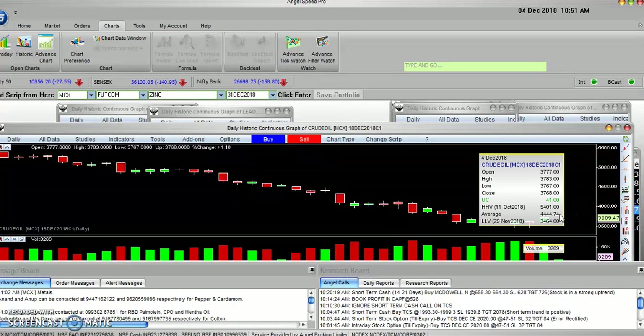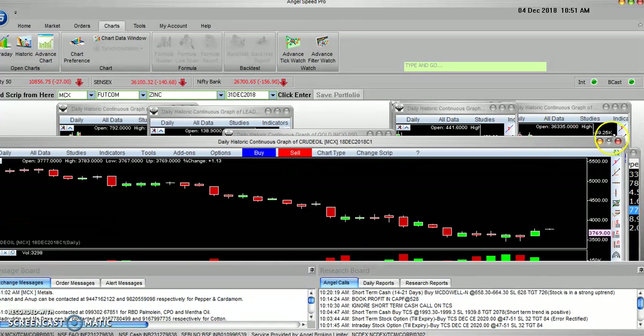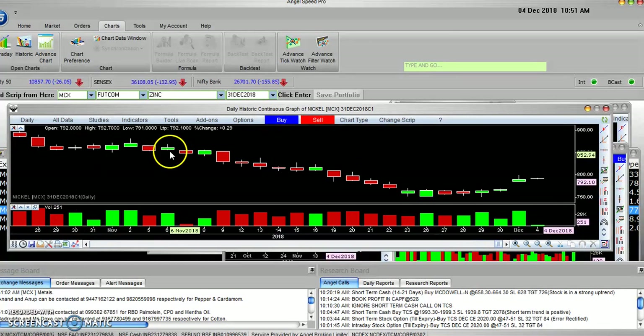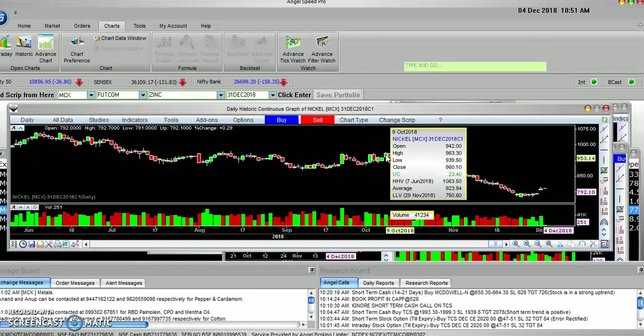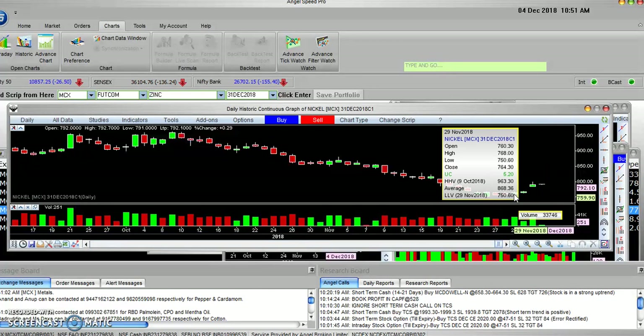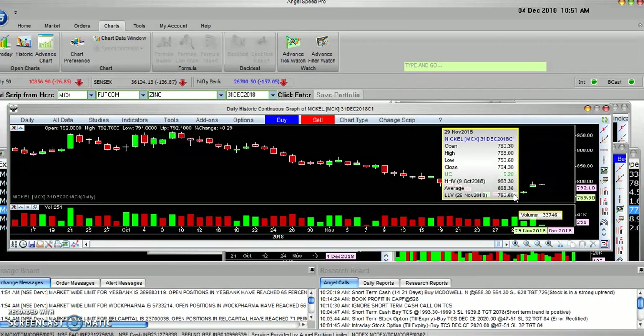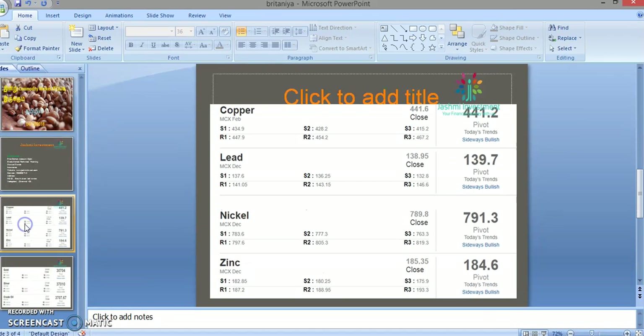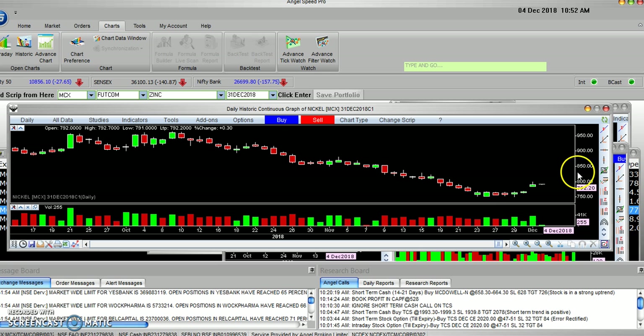If you look at this candle, you can open the position. If you see the bottom level, you can use 4496-792 as support. Once you set up at the bottom level, you can follow the result and buy that position. For intraday, yesterday's low is 785 — we can buy. Nickel resistance levels are 797, 805, and 819. Buying is recommended.